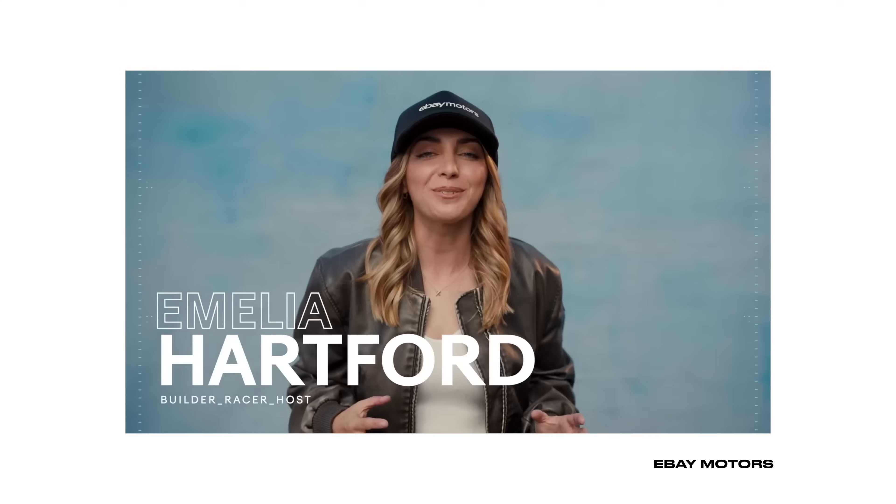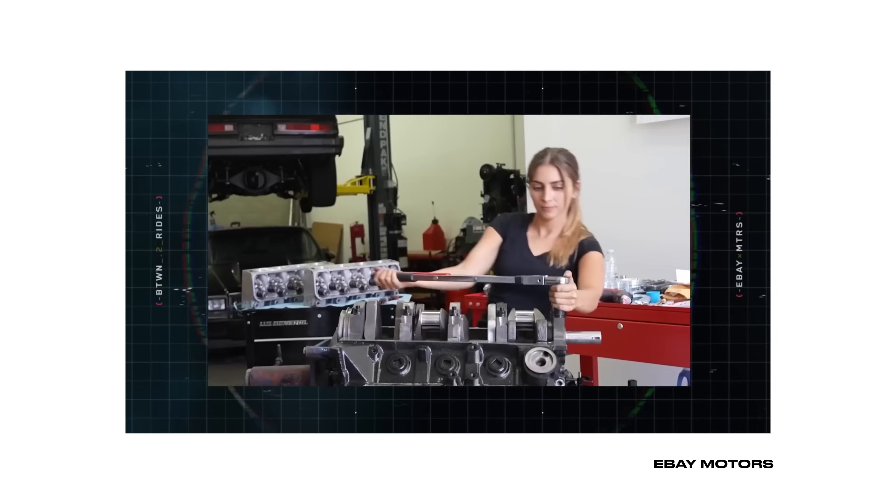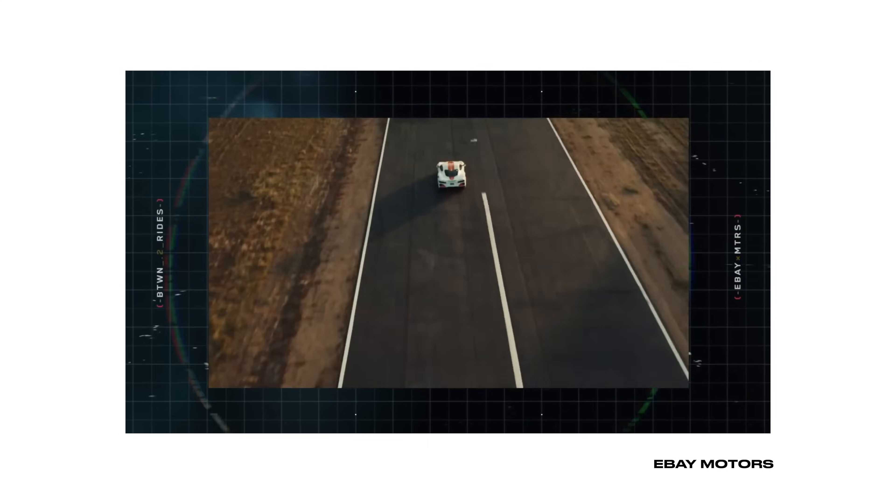Hey, what's going on everybody? Welcome back to the channel. My name is Oscar and we are SOS Customs. Today we're having a very special guest by none other than Amelia Hartford. She's kind of a badass, so it's really cool to have her on our channel, being able to collab with her on one of her personal builds. As Amelia arrives, we're gonna be changing her full interior on a 1969 Camaro. Should be pretty sick, so let's get into today's video.